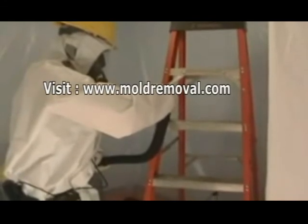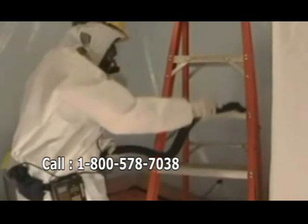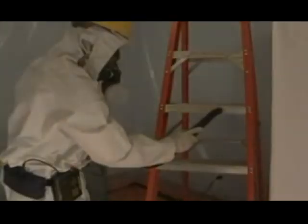You should contact your mold expert, which is moldremoval.com, where we have a complete list of videos and list of contractors on a variety of subjects related to your indoor air quality.